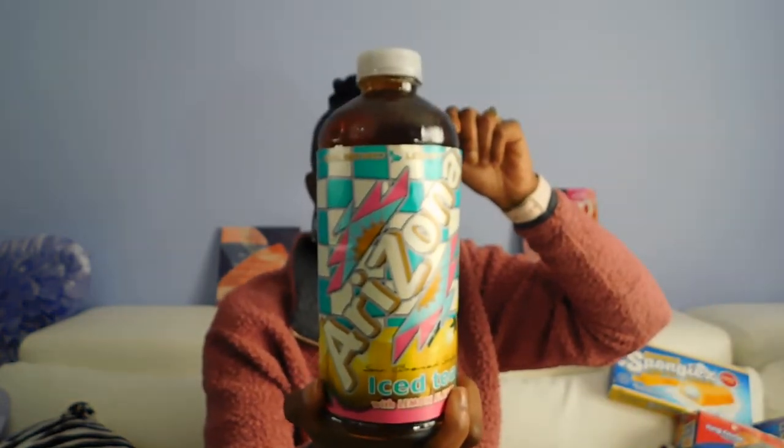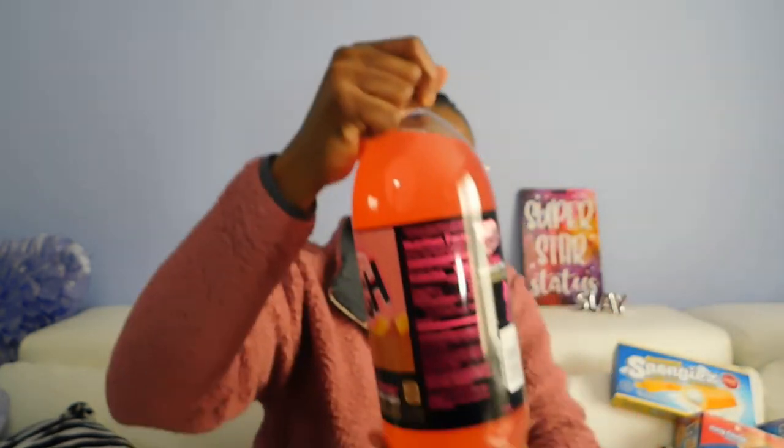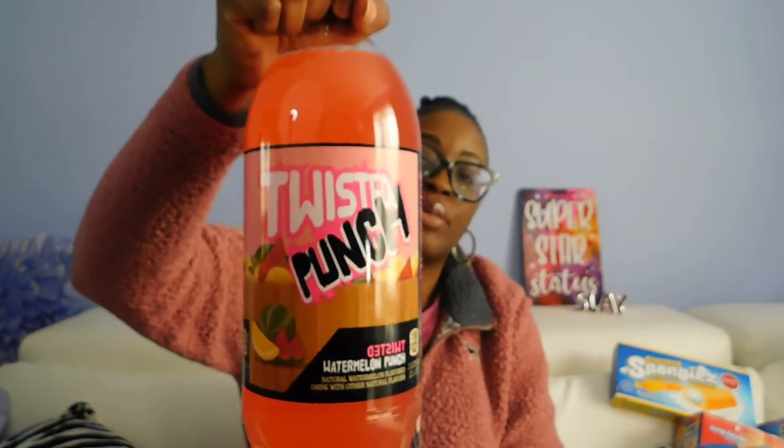Got two more of the Arizona Teas for the boy — the lemon flavor. My mom also told me last night that she needed some ginger ale, so I picked her up a two-and-a-half liter of the Faygo ginger ale. My husband loves the Twisted Punch Watermelon, so I picked up three more of those.